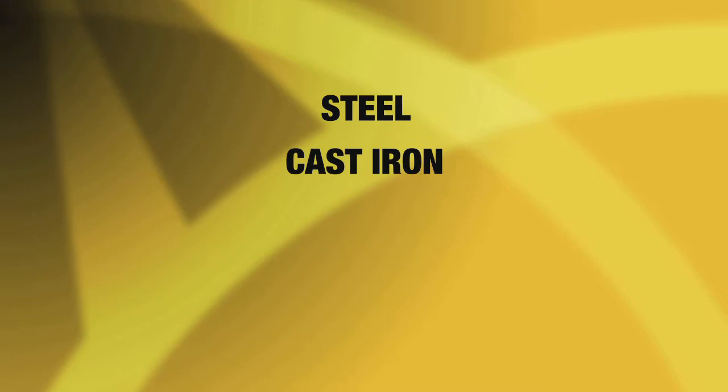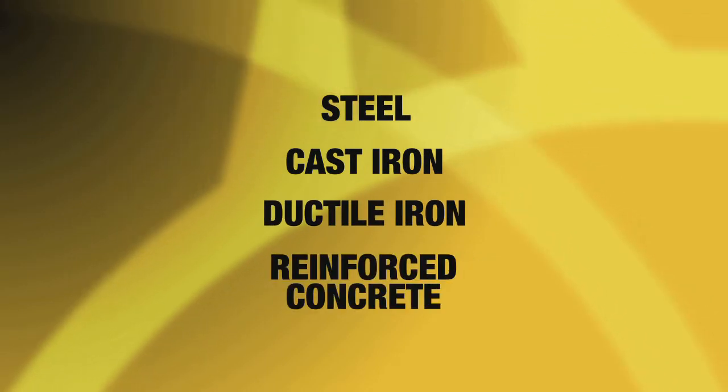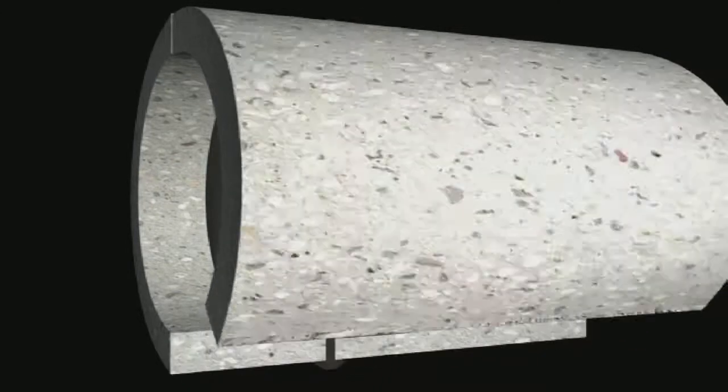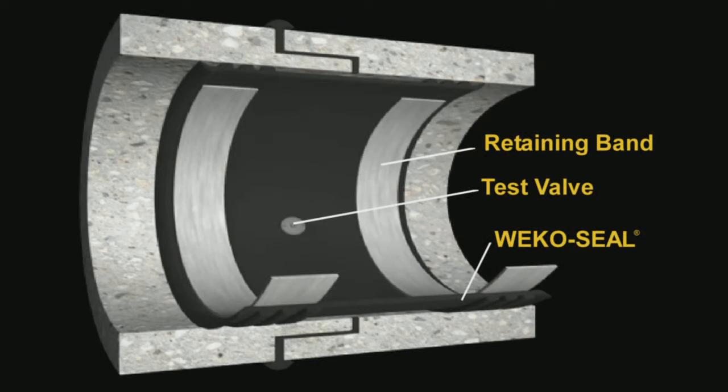Application is appropriate for pipelines made of steel, cast iron, ductile iron, reinforced concrete, and more. The WECO seal is a flexible rubber leak clamp that ensures a non-corrodible, bottle-tight seal around the full inside circumference of the pipe joint.